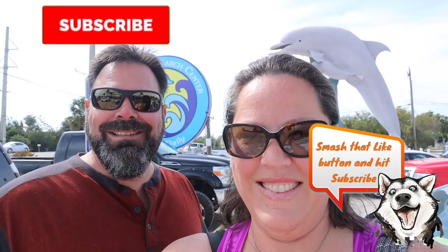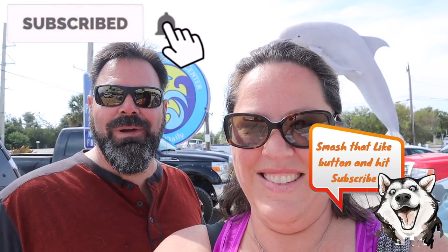We're on Marathon Key here in Key West and we have found the Dolphin Research Center. We're going to go in and see what we can find. There are dolphins, sea lions, turtles, birds, and all sorts of fun stuff. We're very excited about this.